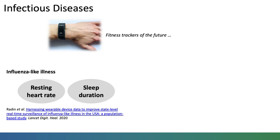The study found that the inclusion of Fitbit data improved the performance of disease prediction models, which could help ensure timely responses to reduce further transmission.